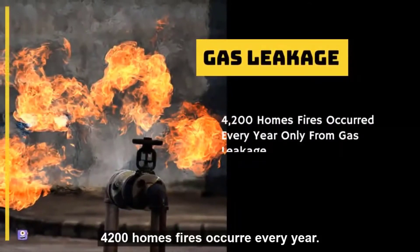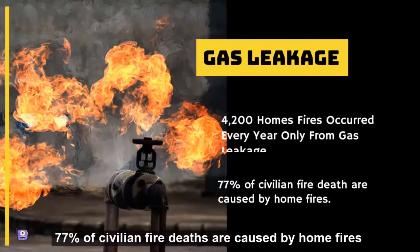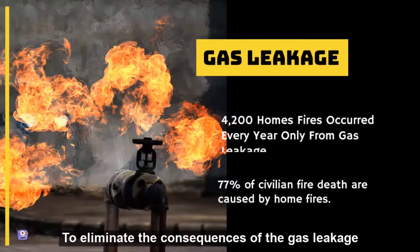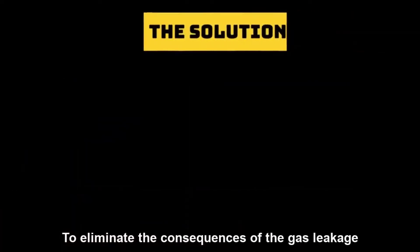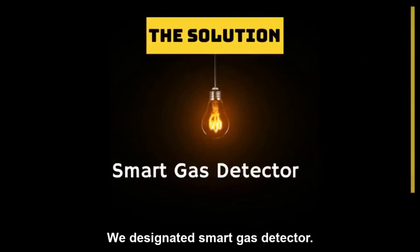One of the most disastrous problems is gas leakage. 4,200 home fires occurred every year only from gas leakage. Seventy-seven percent of civilian fire deaths are caused by home fires. To eliminate the consequences of gas leakage, we designed the Smart Gas Detector.